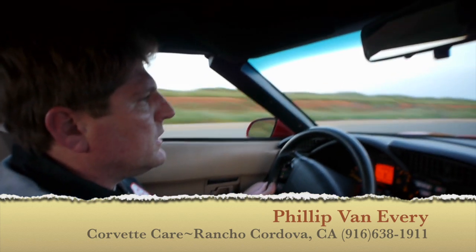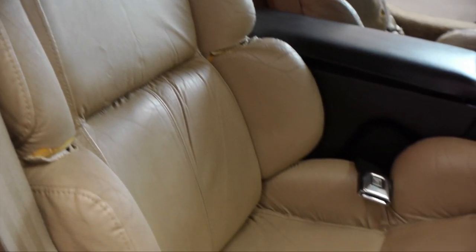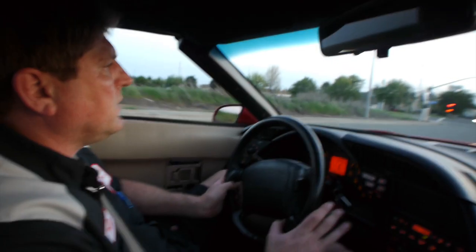1992 Chevrolet Corvette LT1, dual power seats — nice car, great handling, quiet driving car.